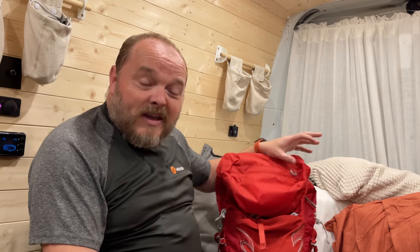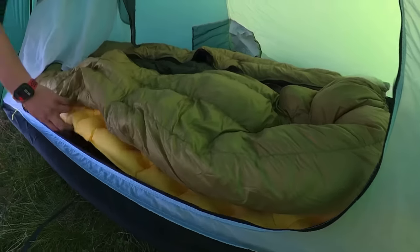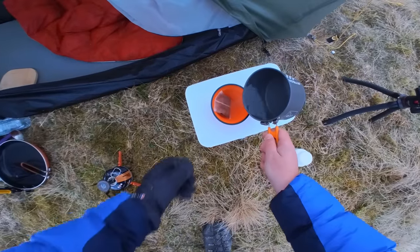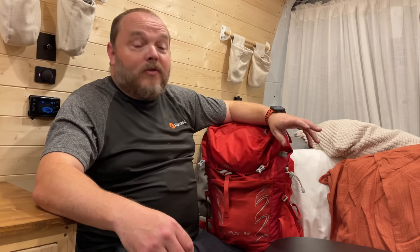Today's video is a bit of a follow-up from the recent video I did about camping gear that I've stopped using. I thought today I'd go through some of the bits of camping gear that I wish I'd bought sooner. Through trial and error, if I'd got some of this gear a little bit sooner it probably would have made some of my earlier camps a little bit more comfortable or easier.